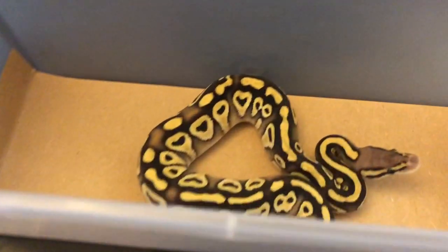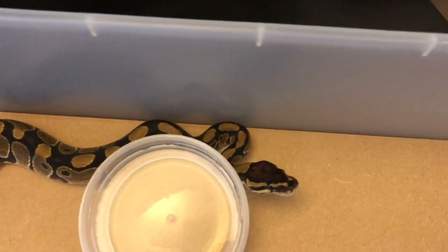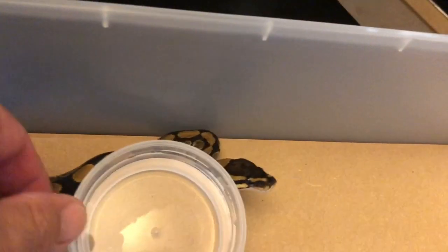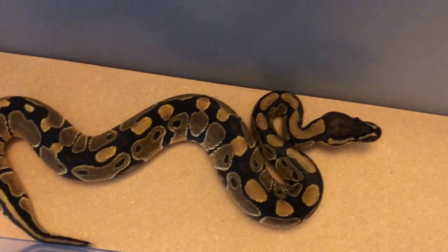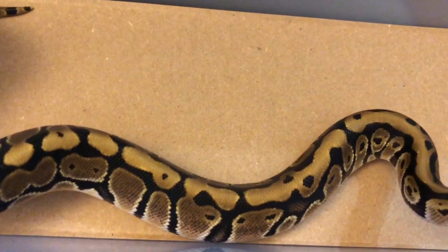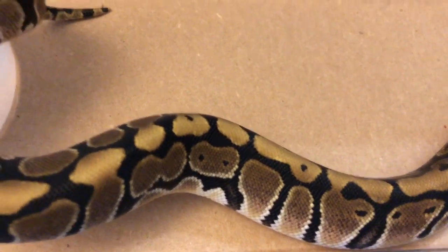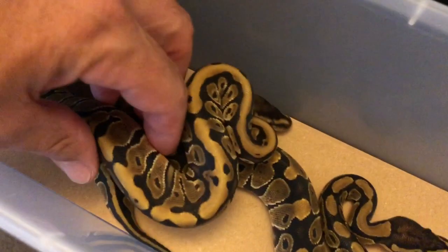And then I even got just a normal hidden gene Woma out of this clutch. Here is a normal ball python that came out of that same clutch — that was the only normal I got. And right here, a hidden gene Woma. You can kind of see the white and the faded pattern; it's a much brighter animal and doesn't have as much dark in it. Much brighter head — you put them together and you can kind of see the difference.